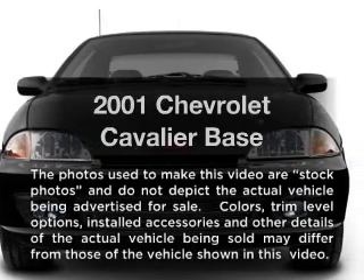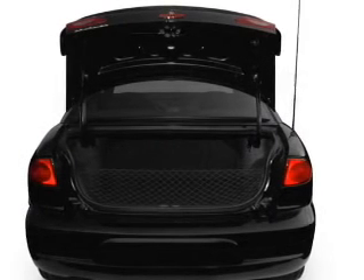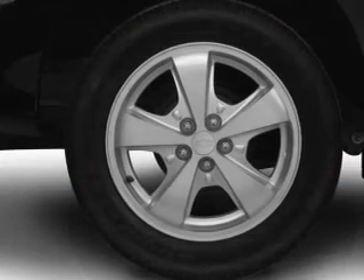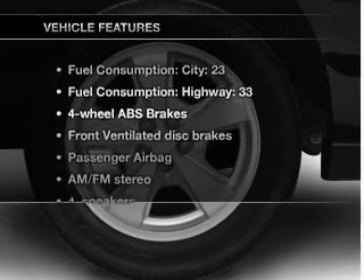Introducing the 2001 Chevrolet Cavalier — everything you need under one roof with this great vehicle. With an efficient four-cylinder engine connected to a smooth-shifting transmission, brake safely with the anti-lock braking system, and with these notable features you won't want to miss out on the opportunity to own this amazing ride.